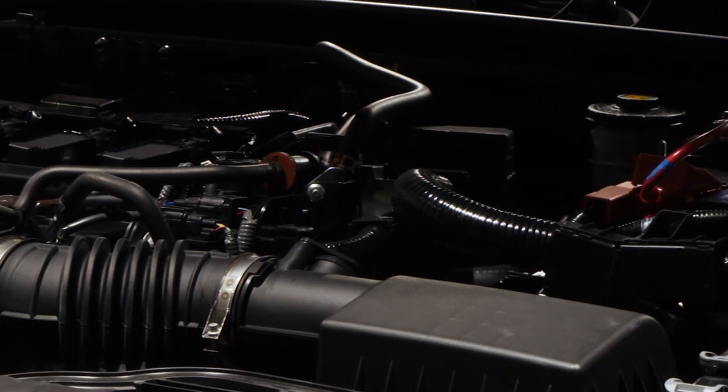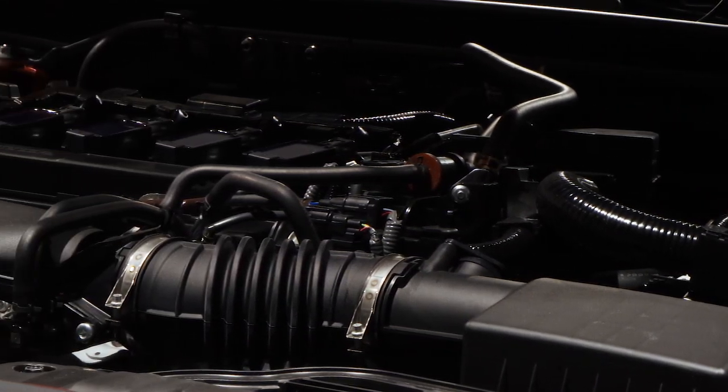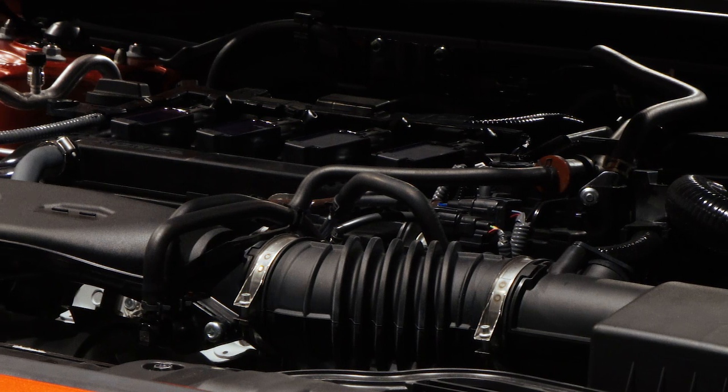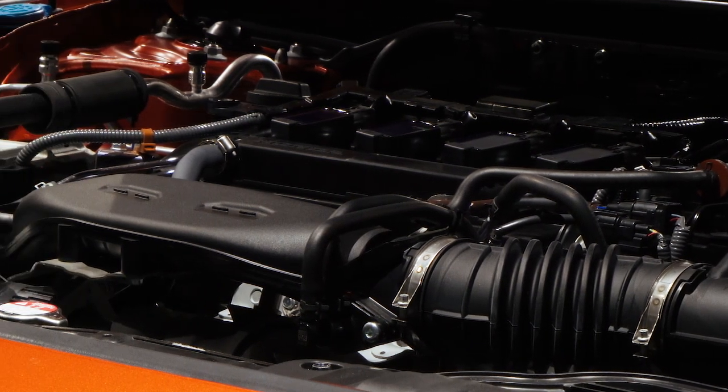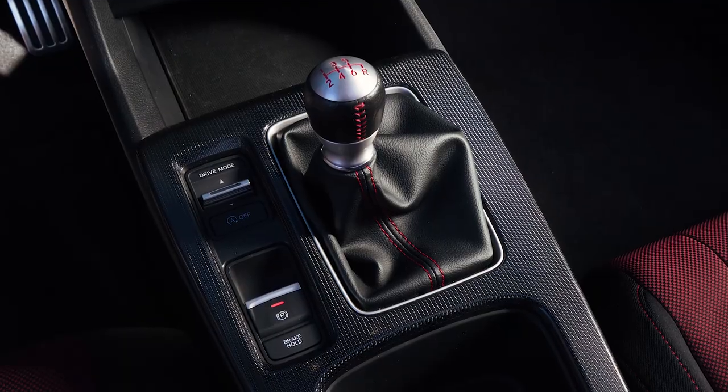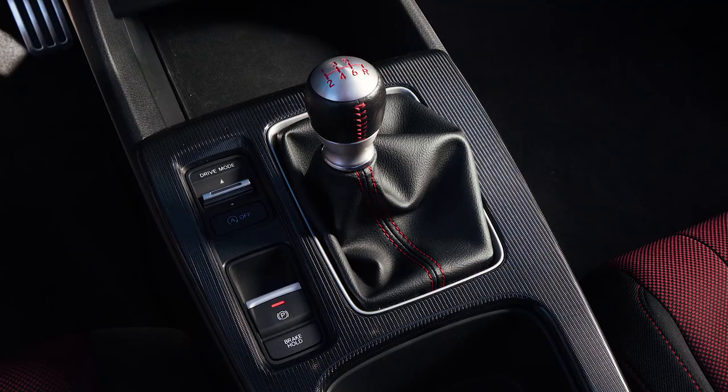It carries over the same 1.5-liter turbocharged four-cylinder as the last generation, except it now makes 200 horsepower and 192 pound-feet of torque — which is actually less than the last generation Civic. That's incredibly unusual given that automakers typically want to go bigger and better each generation. So we're getting a little bit less for more money.